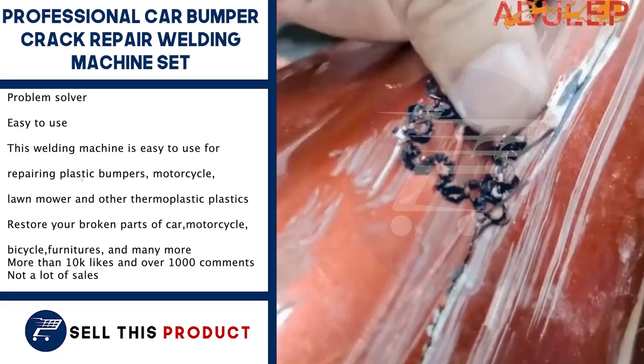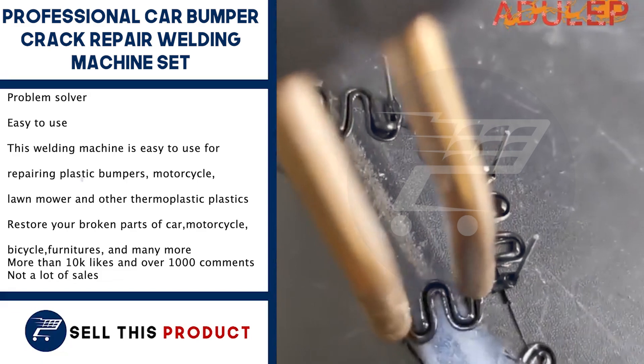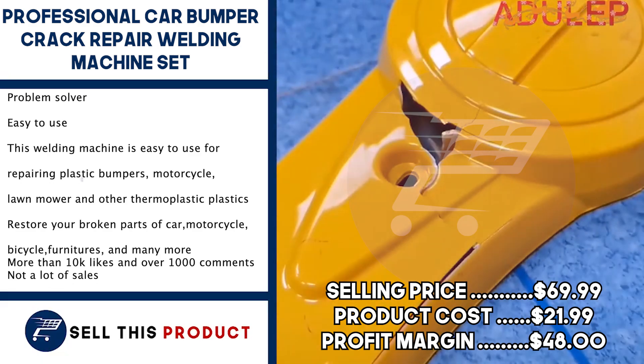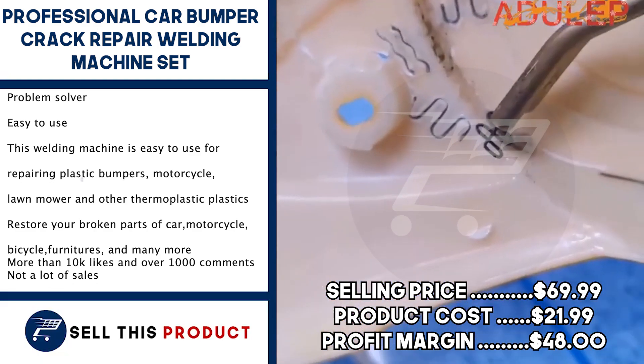There is not a lot of sales yet on AliExpress, so there is a lot of untapped potential. The selling price for this one is $69.99. The product cost is $21.99, so you're left with a profit margin of $48.